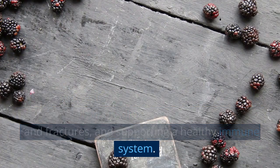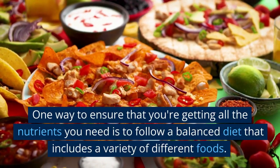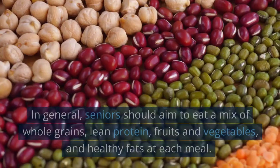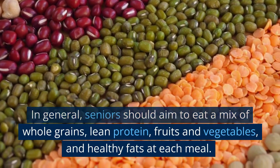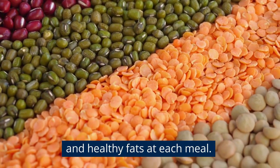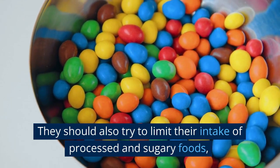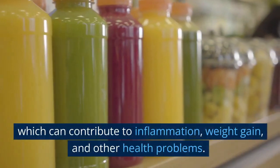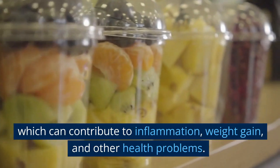One way to ensure that you're getting all the nutrients you need is to follow a balanced diet that includes a variety of different foods. In general, seniors should aim to eat a mix of whole grains, lean protein, fruits and vegetables, and healthy fats at each meal. They should also try to limit their intake of processed and sugary foods, which can contribute to inflammation, weight gain, and other health problems.